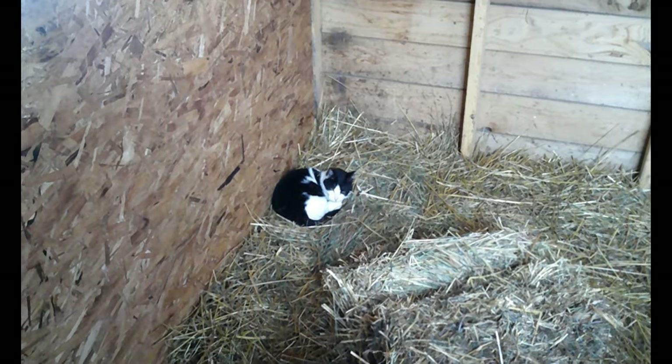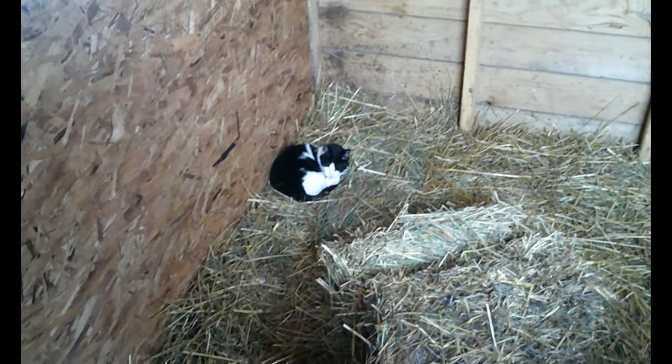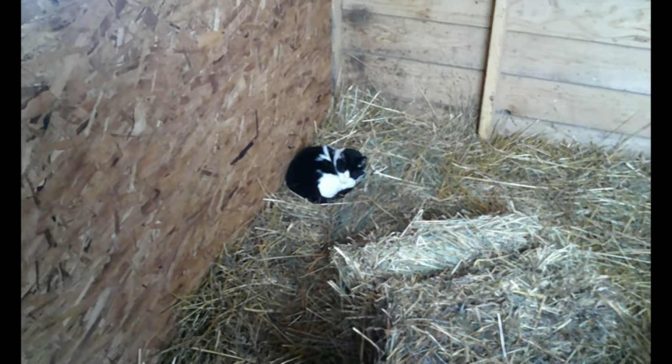Coming into the barn, this is the stall that we just constructed and added in. There's Bridget — she's a cat that we got from the Humane Society and she's loving her life as a barn cat. Her and Romeo wander all the time and they seem quite happy.